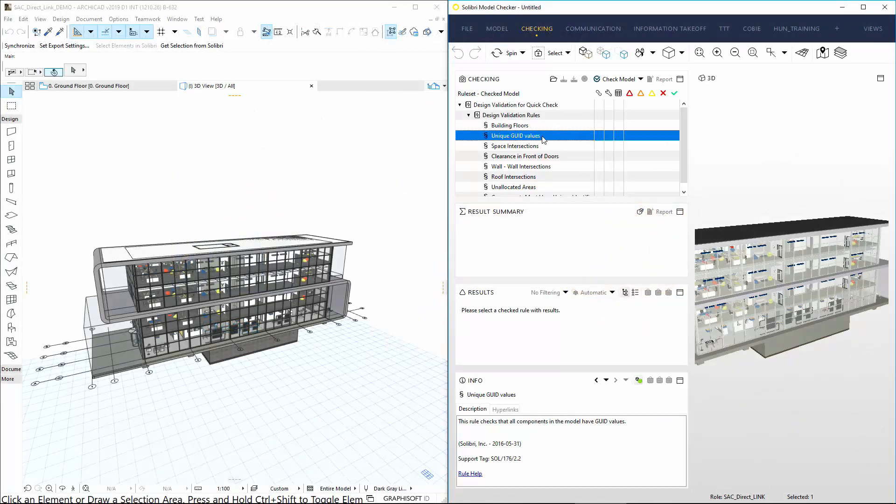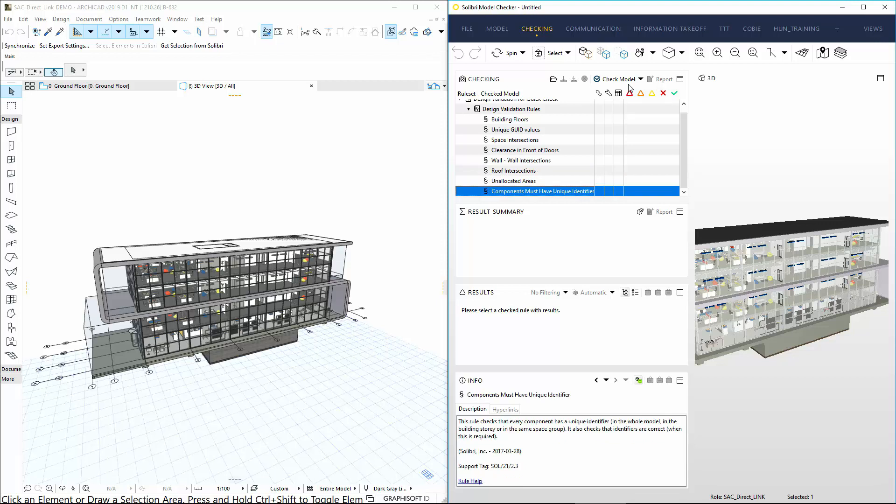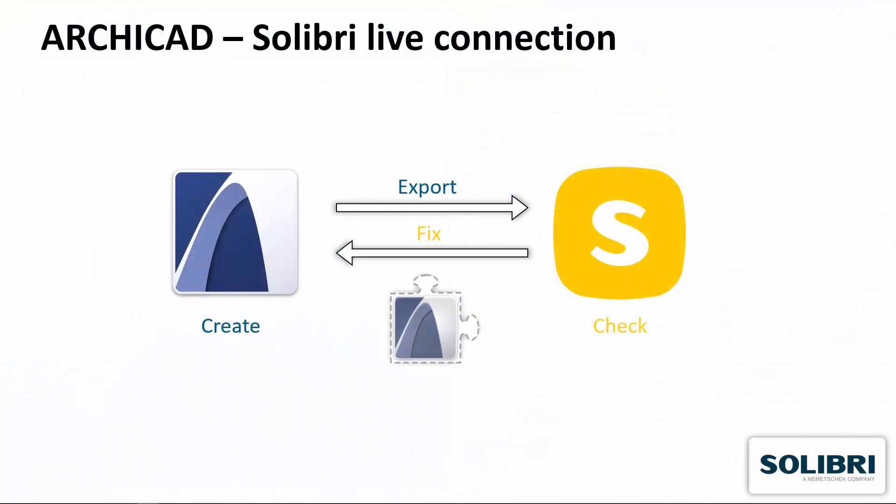The exported models can be checked against several requirements in Solibri. During analysis, Solibri automatically assigns Severity Classification to all design issues found. The identified design problems are directly sent back to ArchiCAD for clarification and fixing.